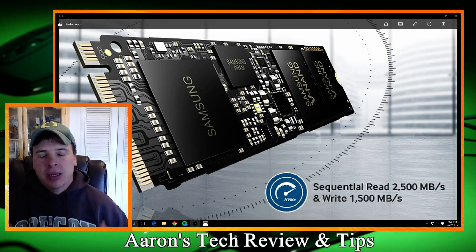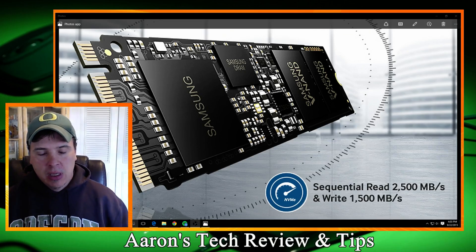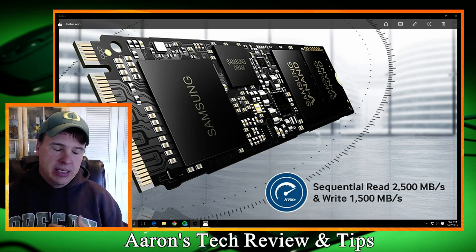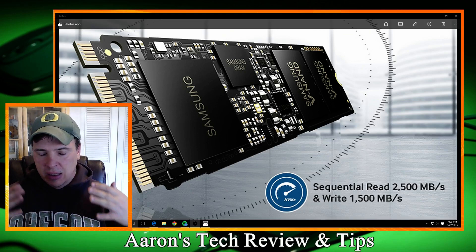Hello everybody, welcome back to my page. What an extremely awesome day for memory and SSDs. Today Samsung released a M.2 version called the 950 Pro. This is unbelievable.